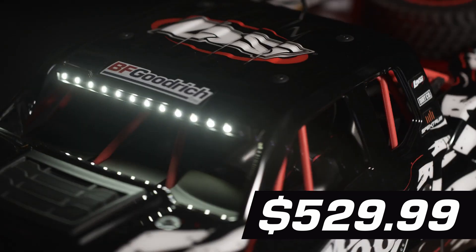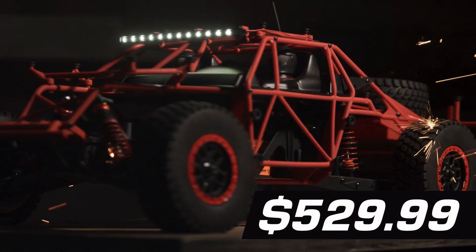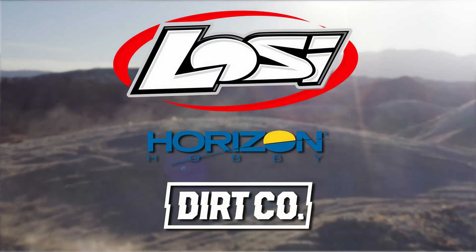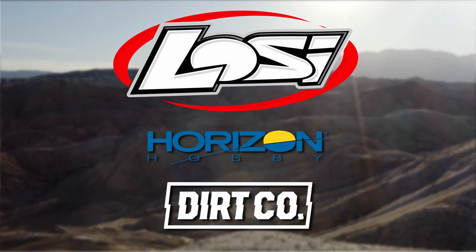Available at Horizon Hobby, Dirt Co., and wherever Losi RC trucks are sold. Losi, the official RC truck of the Mint 400.